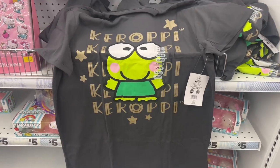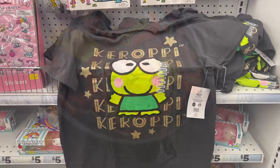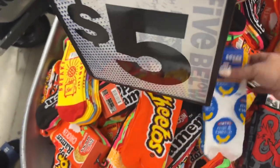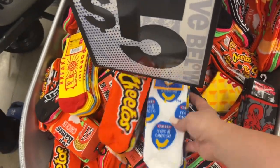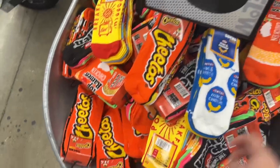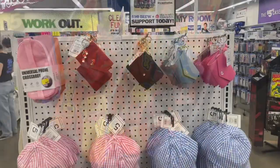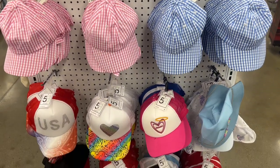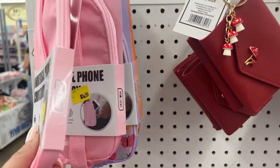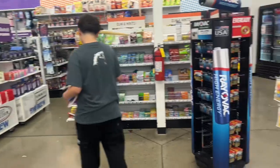Look at these — Cheetos socks! And they have Mac and Cheese and Top Ramen socks too. You get five pairs for five dollars — a dollar a pair, not bad. They also have some wallets and five-dollar hats. That one says 'naughty' at the bottom! Universal cross-body bags for five dollars as well.